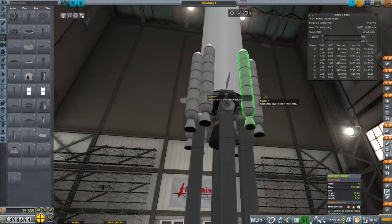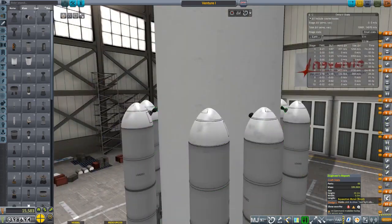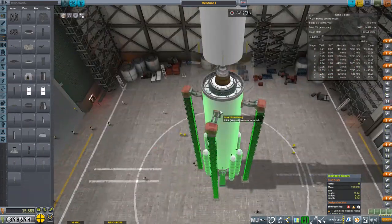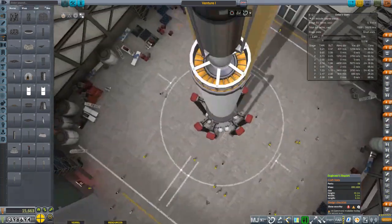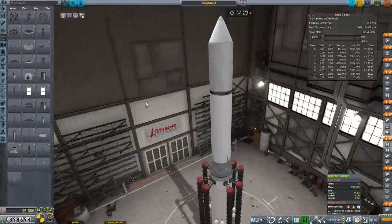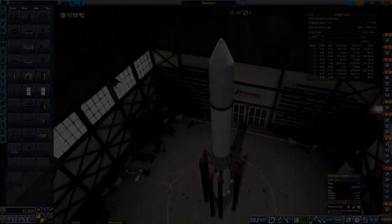Hoping the boosters don't blow up when they're decoupled, but I'm pretty sure it'll be fine. Anyway, this rocket is fully realized. Venture 1 is just about ready to be sent out to the launch pad — off to Venus, hopefully to save our program as funds are low. Let's go out to the launch pad.